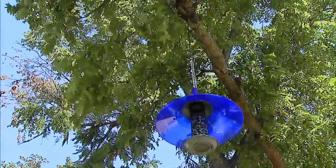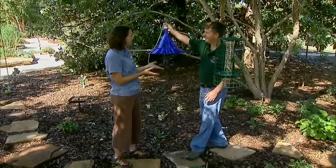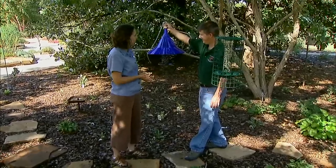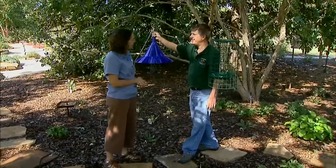We have some good tips on how to best use feeders in the landscape and the right kind of seed for the birds we want. Thank you very much again for sharing with us.